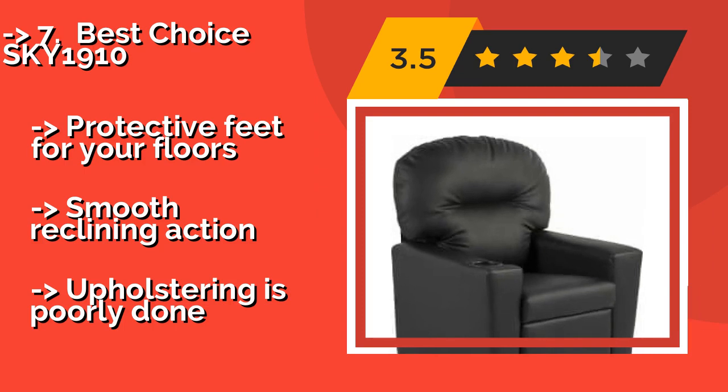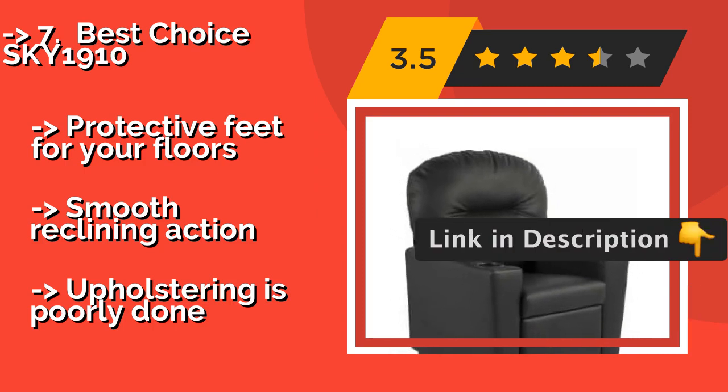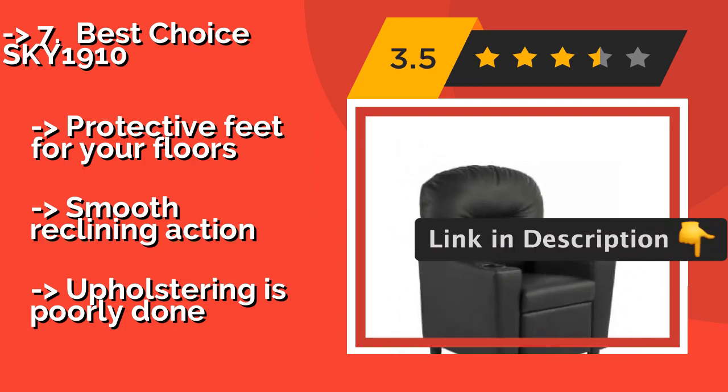It features protective feet for your floors and smooth reclining action, but the upholstering is poorly done.